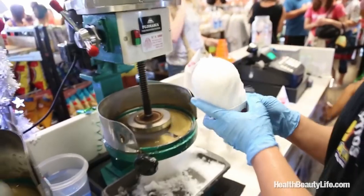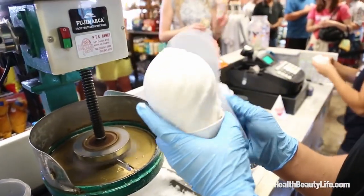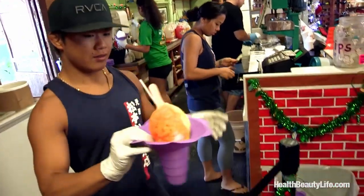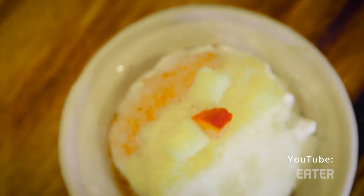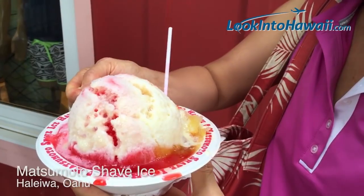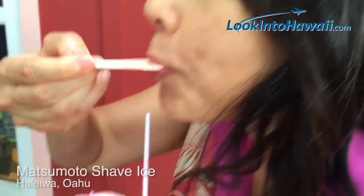After the shave ice is initially made, it's molded into a cup or sometimes a cone, then generously drizzled with colorful syrups, either artificially or naturally flavored — and the flavor combinations are seemingly endless. But no matter where you go for this sweet treat on the island, you're sure to enjoy this colorful confection and it will definitely cool you off on a warm, sunny Hawaiian day.